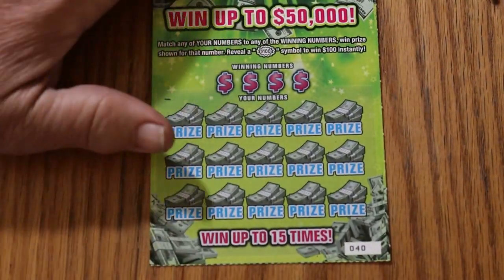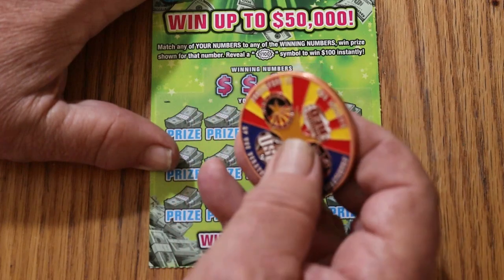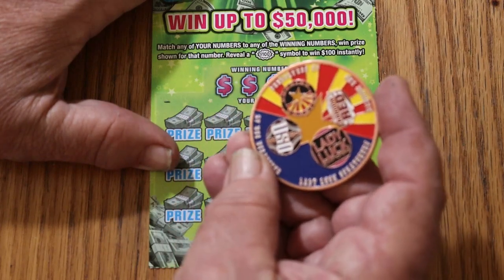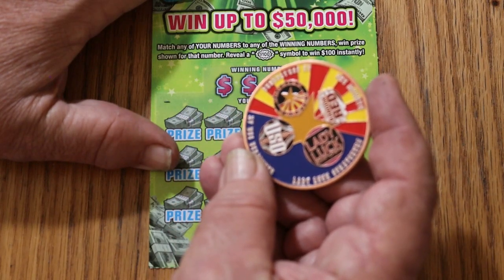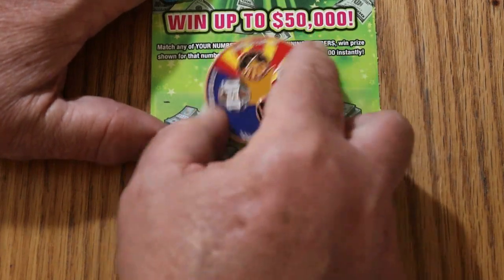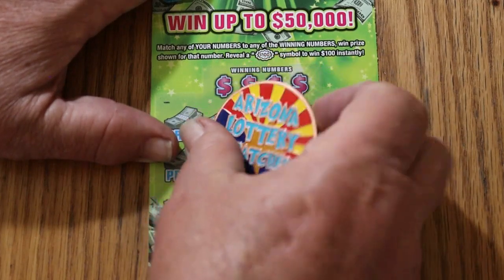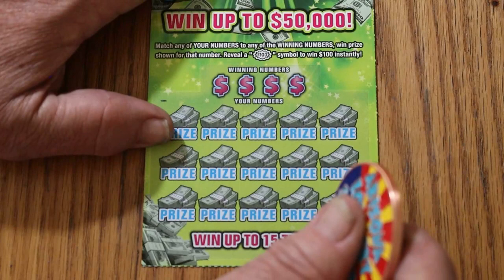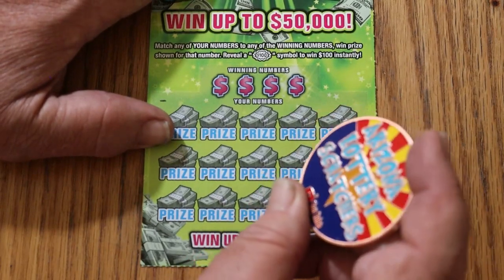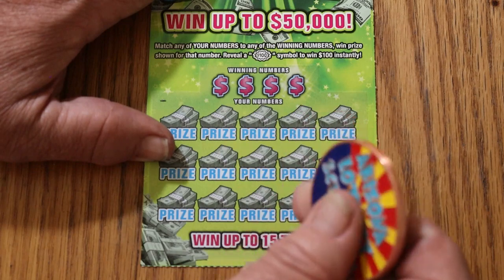I'm going to be using the Collab coin — the big 2-inch solid copper Arizona coin that Random Red, LV Uso, Lady Luck, and myself came up with. Showing our little logos with the Arizona colors. On the other side it says Arizona Lottery Scratchers. Sadly, I'm out of these, and we're all out across the channels. We no longer have any of these for sale. But anyway, we'll start now.